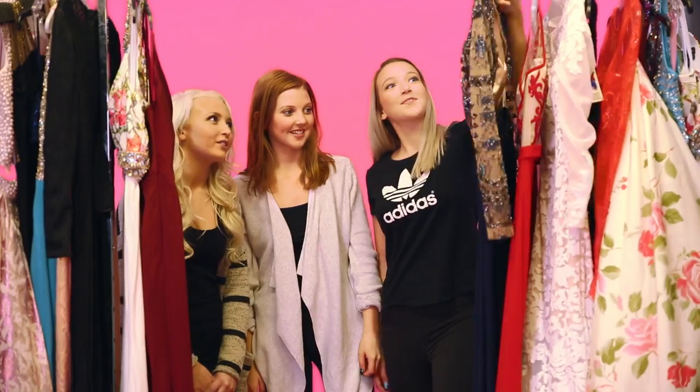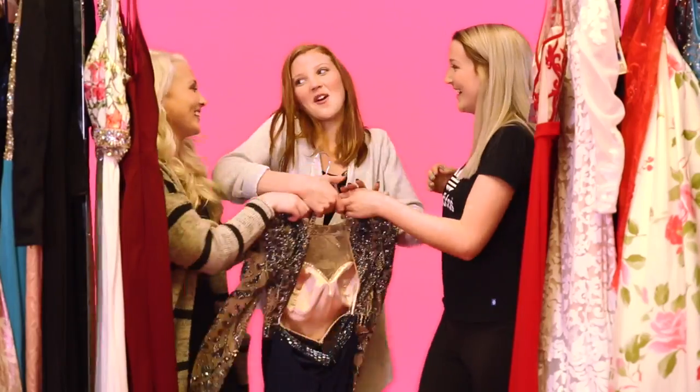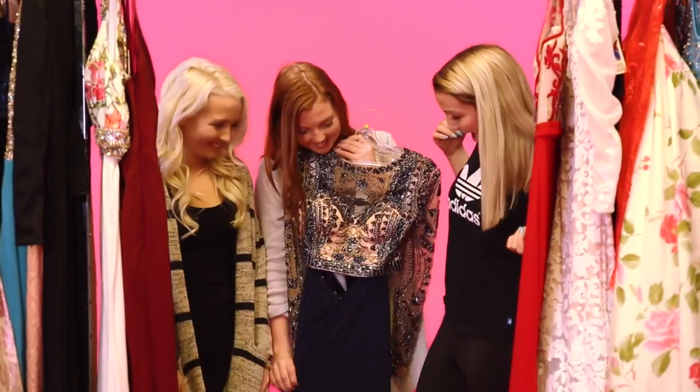Hey Prom Girls! I'm Haley. I'm Sydney. I'm Lindsay. And we're the Seeger Sisters. We're teaming up with Prom Girl, the prom experts, to show you the top trends of this prom season. We'll be breaking down four of these trends for you and showing you some of our favorite dresses.